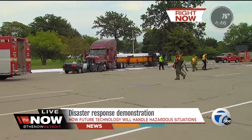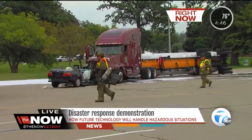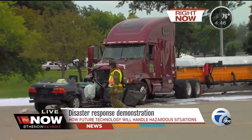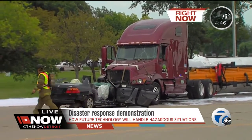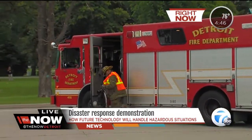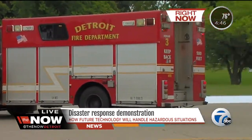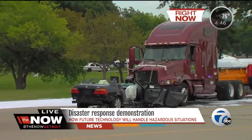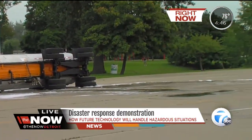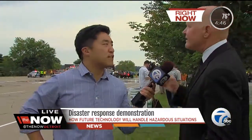The technology for first response is ever-changing and it's got to get better. If you think about 9/11 — people on different phones and different radios, not communicating with each other. To save lives, we need a common communication protocol. We need information about accidents, hazardous waste, and injuries reaching first responders right away, and this is a real opportunity to showcase that.